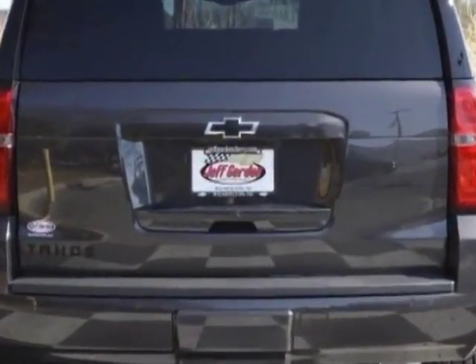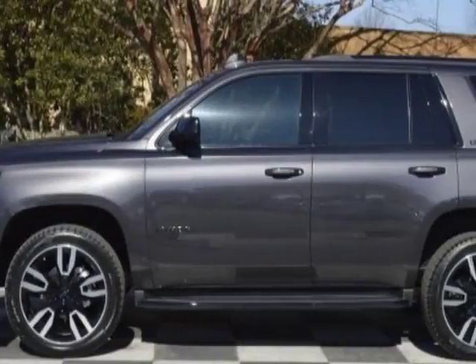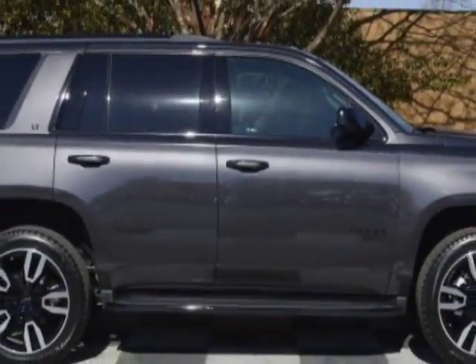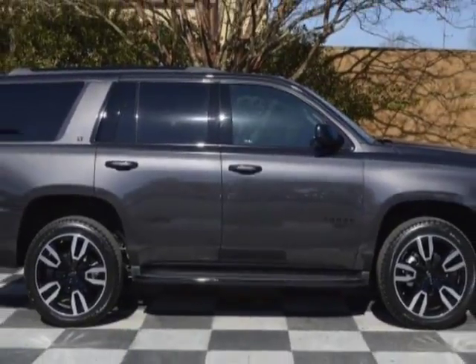Another great feature is that this vehicle uses flex fuel. Additional options for this vehicle include power driver's seat, touch screen, phone, and driver airbag.